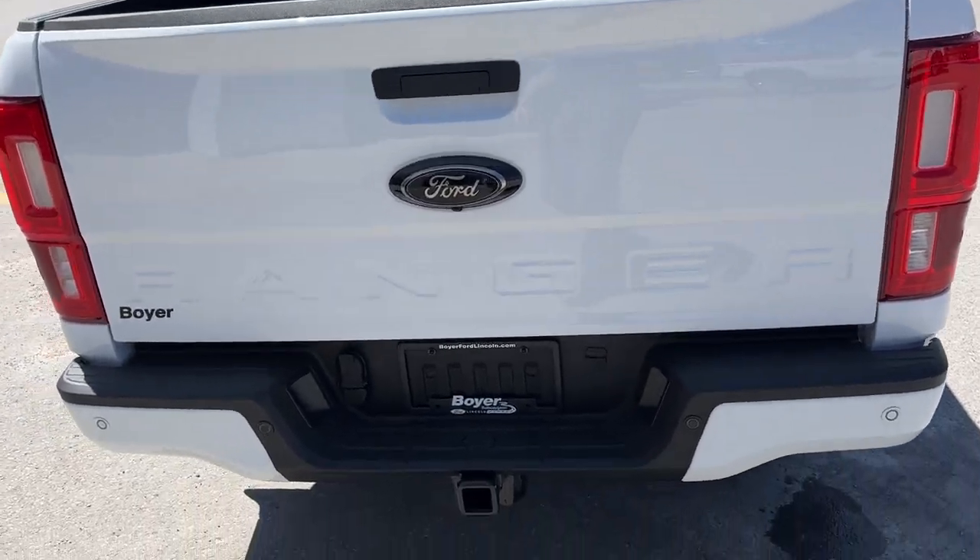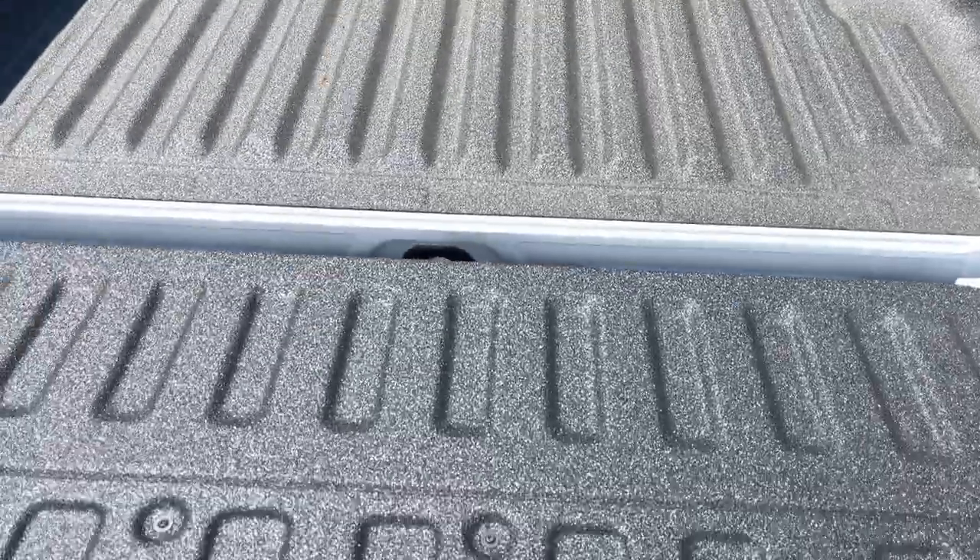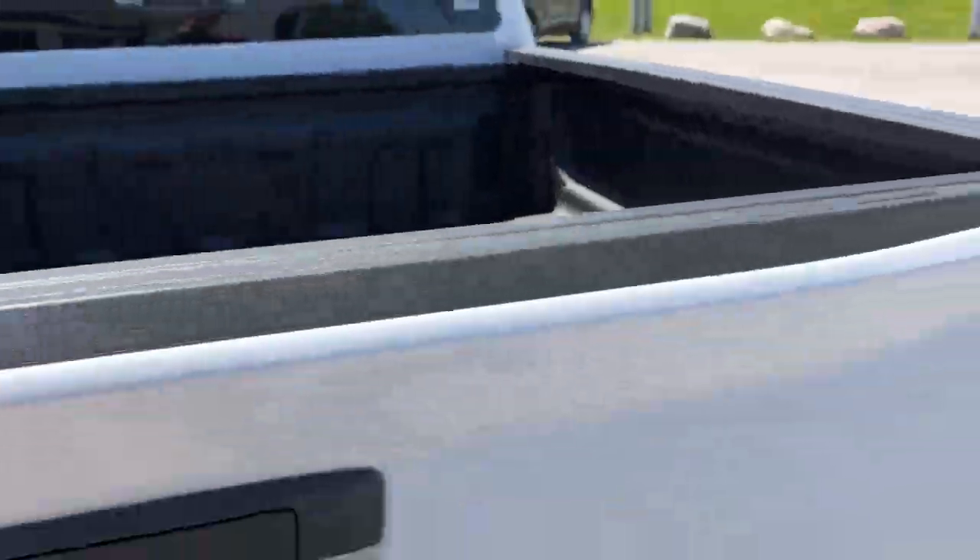Coming around back here you do have your trailer hitch. This one does have the trailer tow package, and in the bed here you do have that Ford spray-in bed liner, which is nice to have.